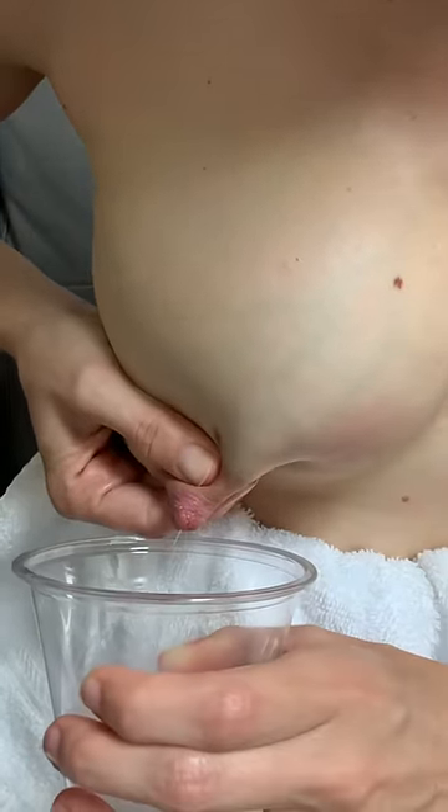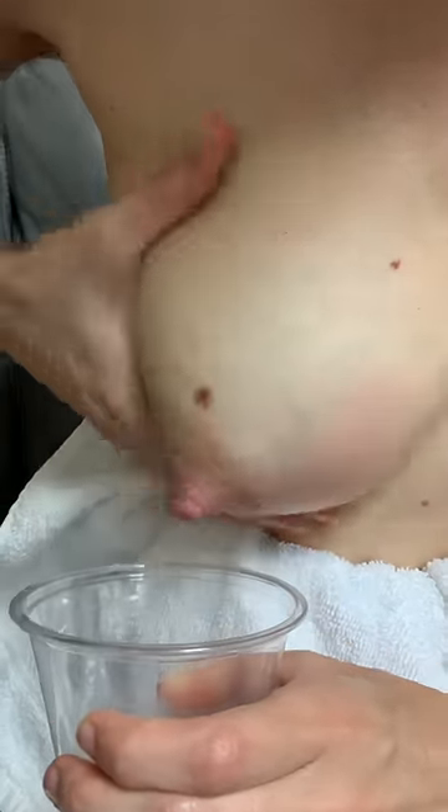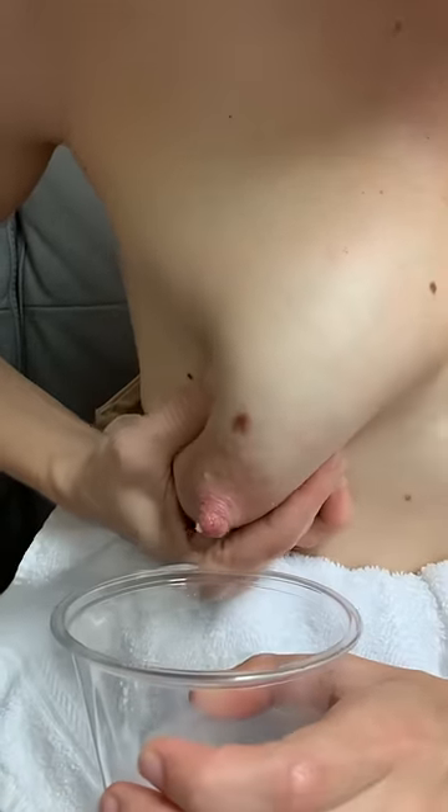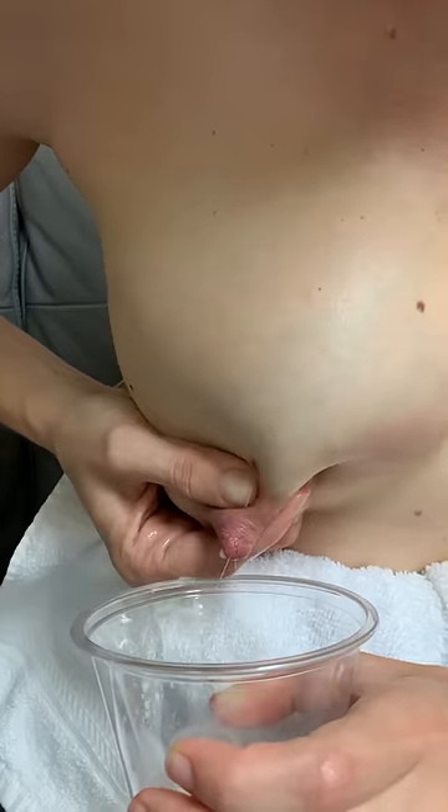Nice. Just kind of work on the area where it was clogged. Good job.